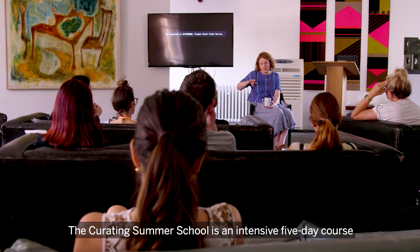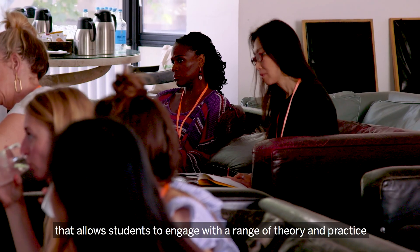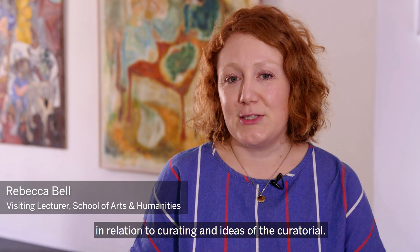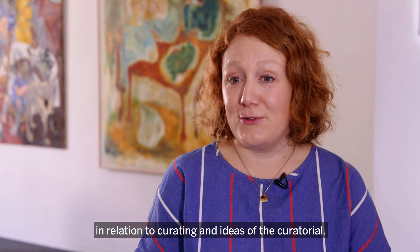The Curating Summer School is an intensive five-day course that allows students to engage with a range of theory and practice in relation to curating and ideas of the curatorial.